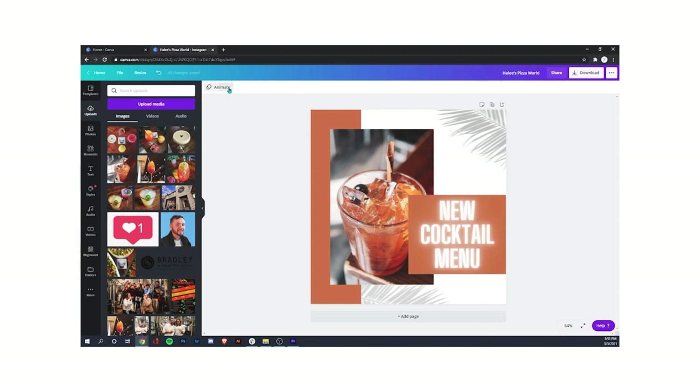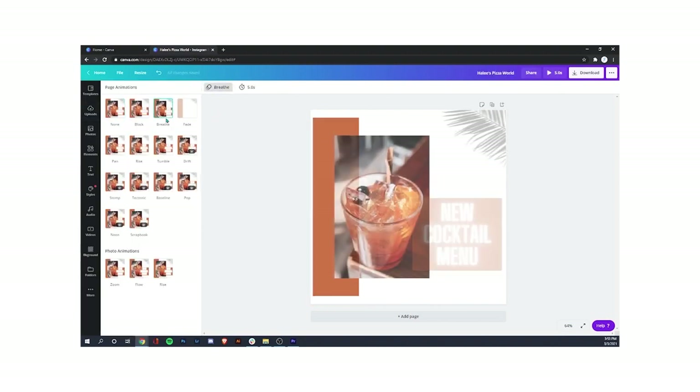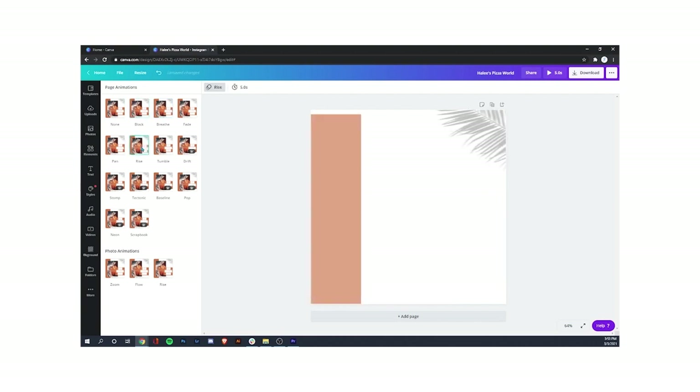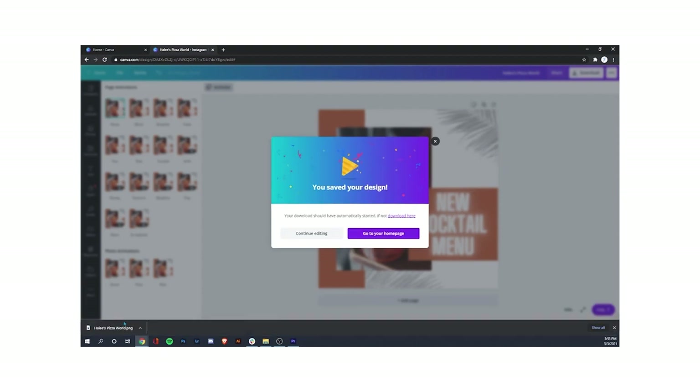It's super simple. You can animate it right here — check out these animations: breathe, block, rise, baseline. You can download it at the top right. If it's a video, save it as MP4. If you don't want to animate it, I usually save it as a PNG for high quality. Just download it and save it to your desktop. That's pretty much it.